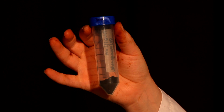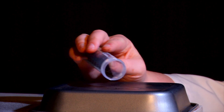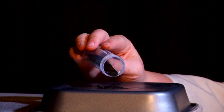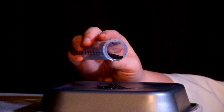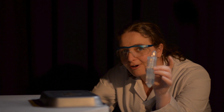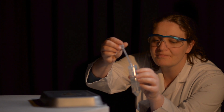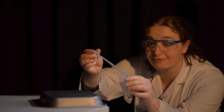These crystals are potassium permanganate. It's an oxidising agent, which means given half a chance it will tear electrons away from other substances. This is glycerol. It's a reducing agent, which means it'll give electrons freely.